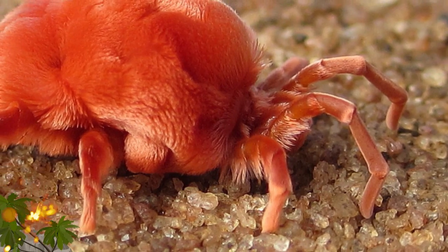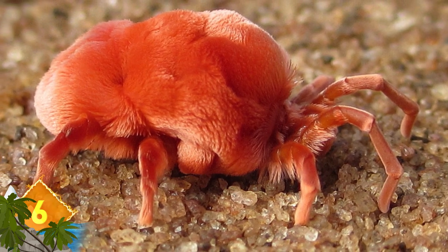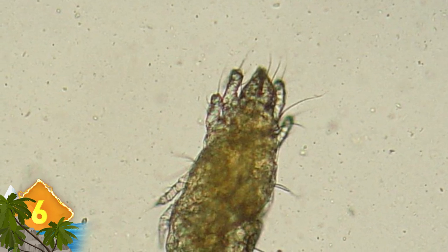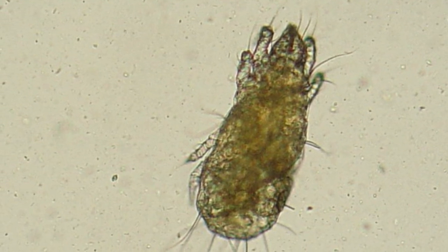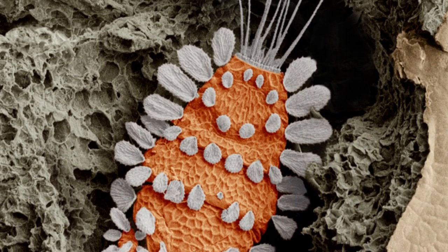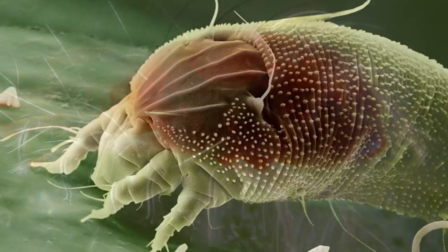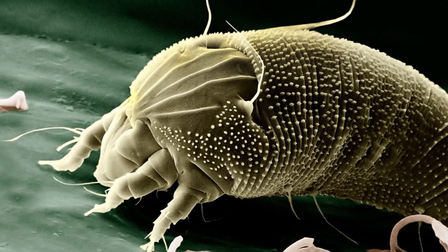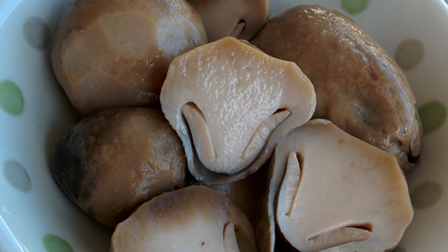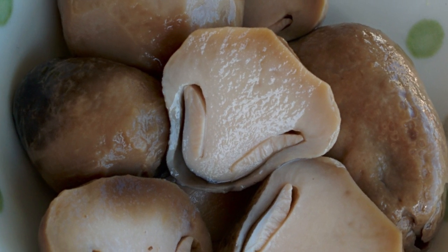Mites. These little white arthropods can be parasitic or predatory, and more than 48,000 species have been documented. They're considered one of the most successful invertebrate groups because they can adapt to a wide variety of habitats, including your home. Like many other pests on this list, they can get into your frozen food. They're commonly found in wheat and stored grains, and can cause allergic reactions similar to those caused by dust mites. The best way to avoid eating mites is to stay away from canned or dried mushrooms — around 75 are allowed per 100 grams.